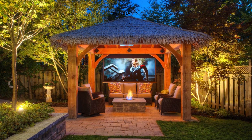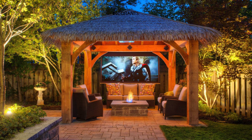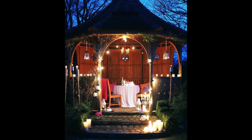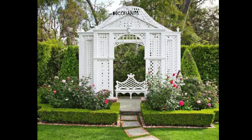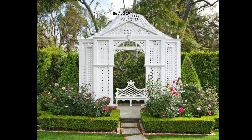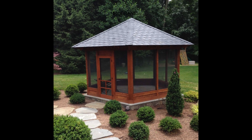When decorating a pavilion gazebo, think about the theme, occasion, and desired atmosphere. Incorporate appropriate colors, fabrics, flowers, lights, or decorations to enhance the ambience and make the space festive and inviting. Whether it's for a wedding, a birthday celebration, or simply a cozy gathering with loved ones, personalized touches can transform your pavilion gazebo into a captivating focal point.